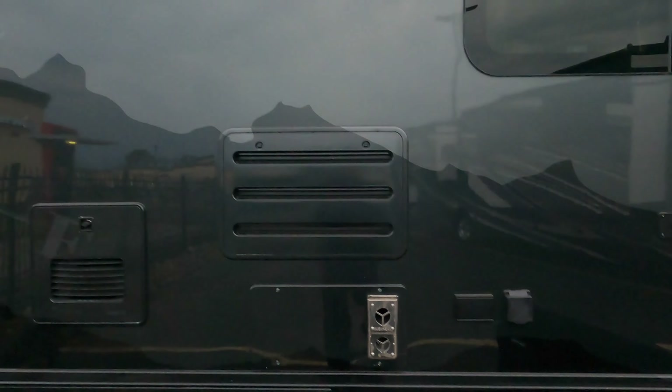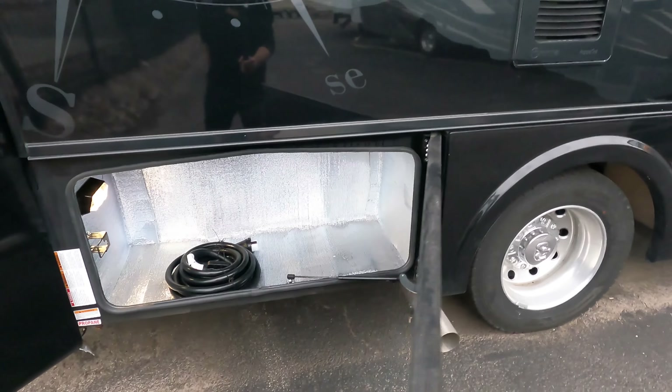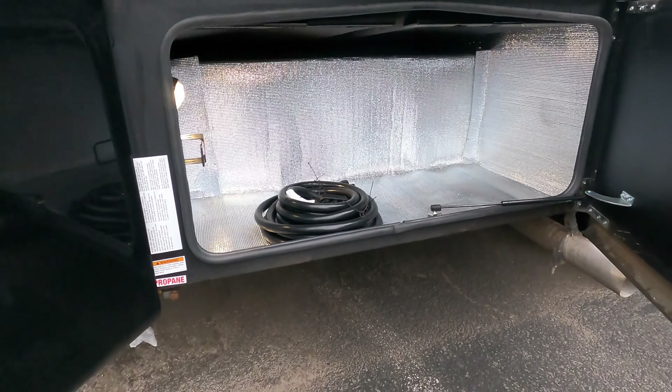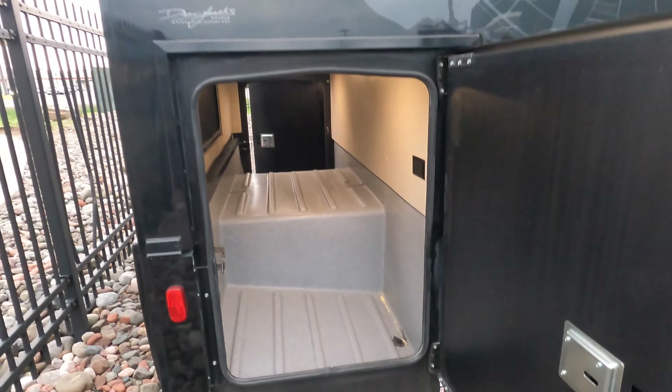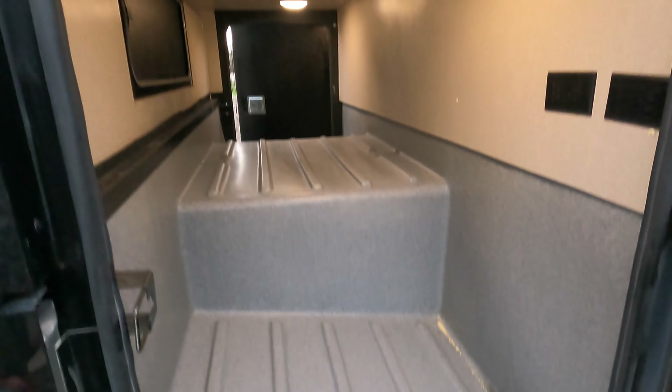Big power awning that has the LED light strip in it as well. Storage there, storage compartment there. Look at this — all the way through motion sensor lighting. Heck, you can put your unwanted guests in here if you'd like.